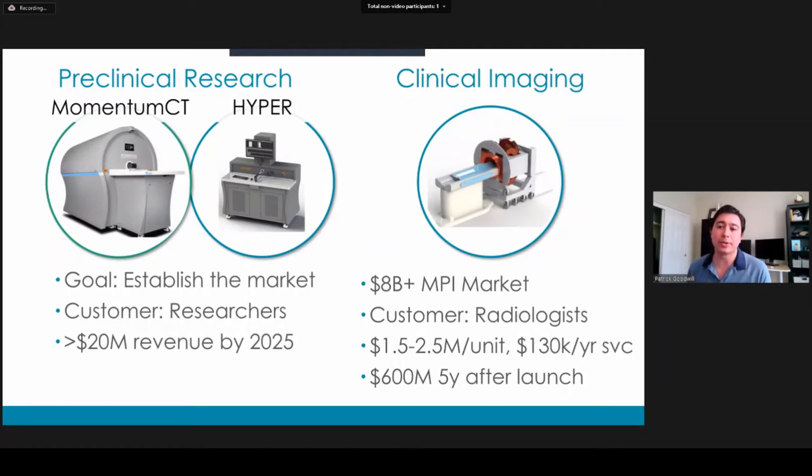Currently, we're on track to make about 20 million in revenue by 2025. Then there's the clinical market — really the treasure at the end of the rainbow. The market is as large as MRI or CT at about 8 billion, and we really don't compete with existing technology; we end up growing the market because our applications are just different. Our customers are radiologists, and the buyers are hospitals and imaging centers. Instrument costs are about one and a half to two and a half million, with a service fee of about 10% of purchase price over a 10-year lifetime. If we're as successful as the introduction of CT into the market, we can expect about 600 million in a year, five years after the clinical launch.